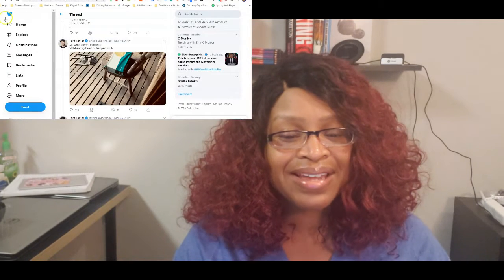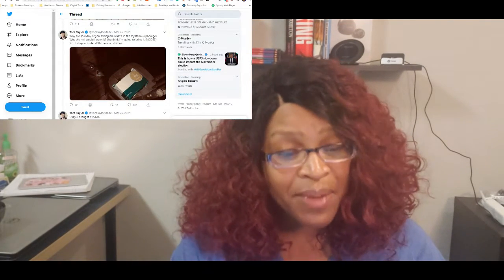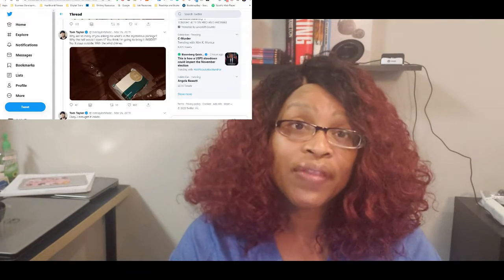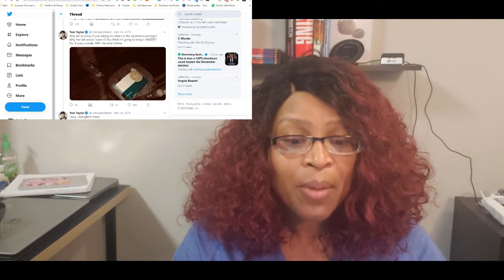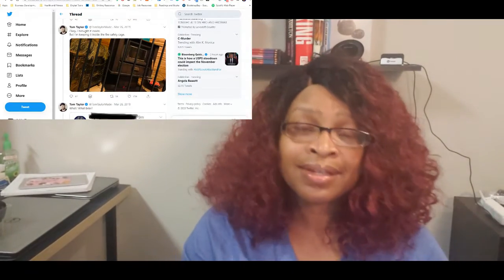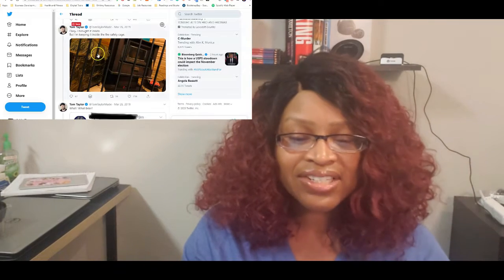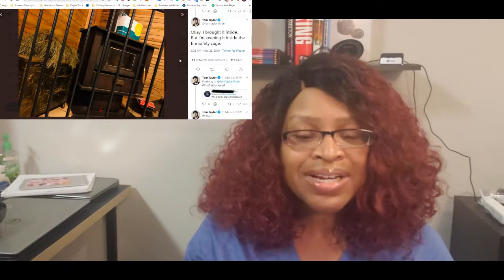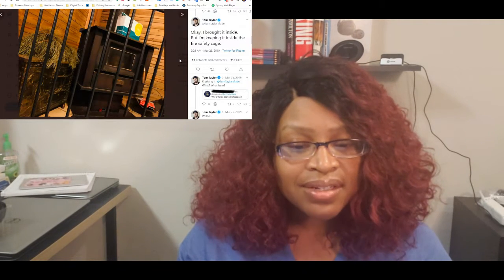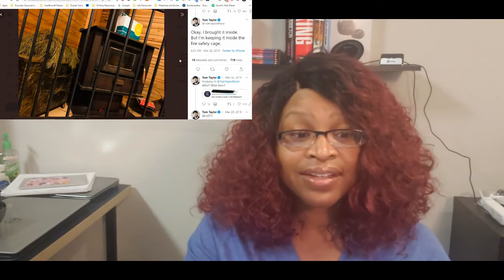Tom starts engaging with his audience: 'Why are so many of you asking what's in the mysterious package? Why the hell would I open it? It stays outside with the wind chimes.' Then: 'Okay, I brought it inside but I'm keeping it in the fire safety cage.' He shares a picture of the fire safety cage — and it's worth noting that if you look closely, something in the fireplace looks like a face.